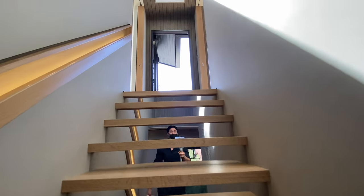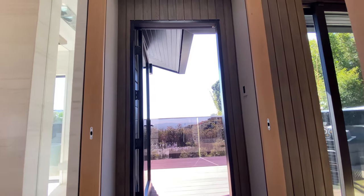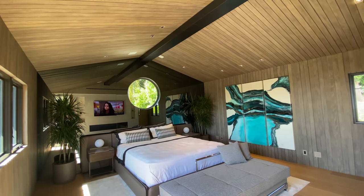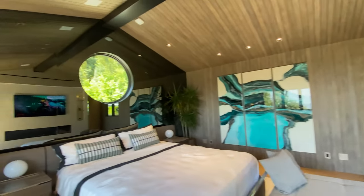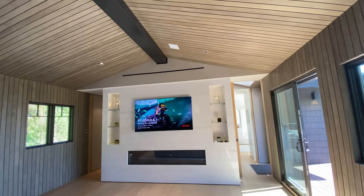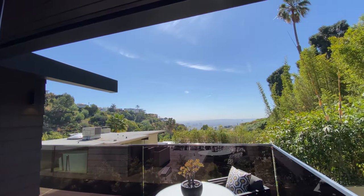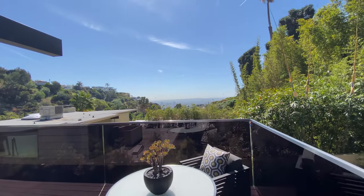So this is where the master bedroom is, and it is much more spacious. This touch is very Palumbo. Master bedroom — oh, and then you get the views here, and then you get the balconies.